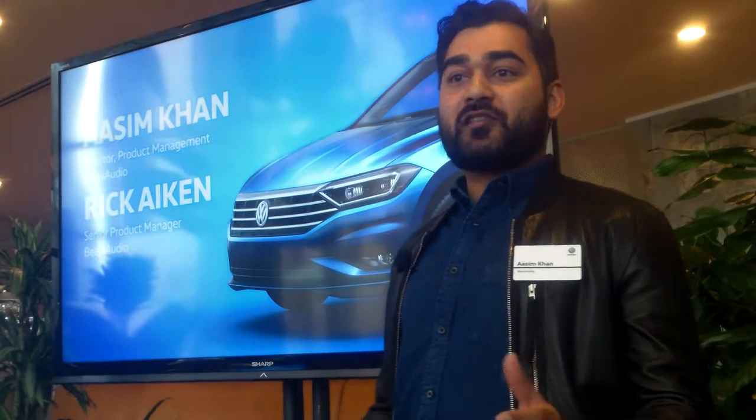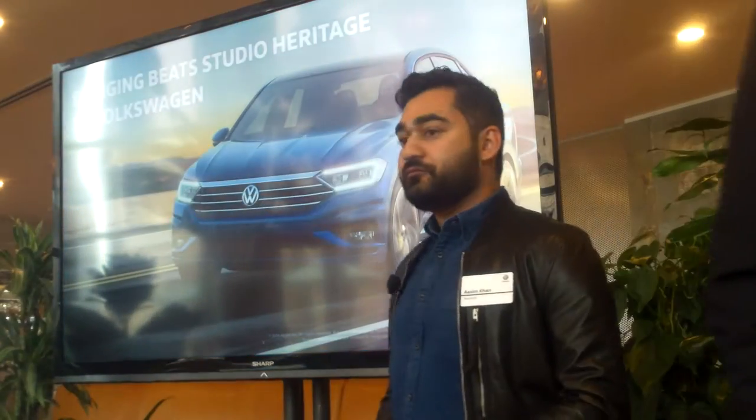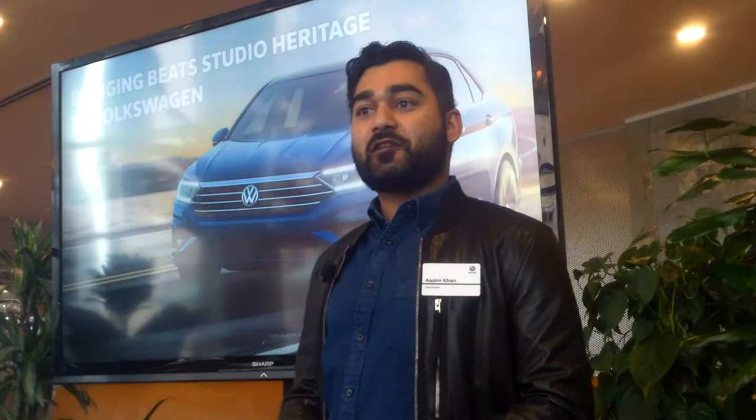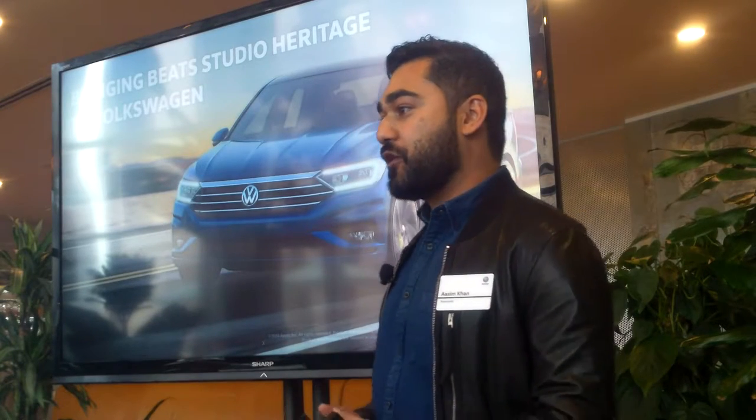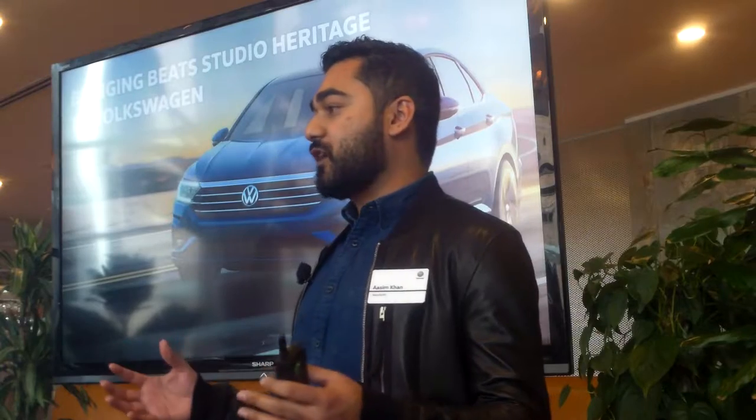My name is Asim Khan. I'm director of product management for Beats Audio. I also want to welcome to the stage Rick Akin, who's the product manager on my team. Super excited to talk about our integration with Volkswagen for the 2019 Jetta and a little bit about our partnership with Volkswagen globally. When we started contemplating this partnership a couple years back, we really started to think about where we want to take our sound and extend that vision into the automotive space.